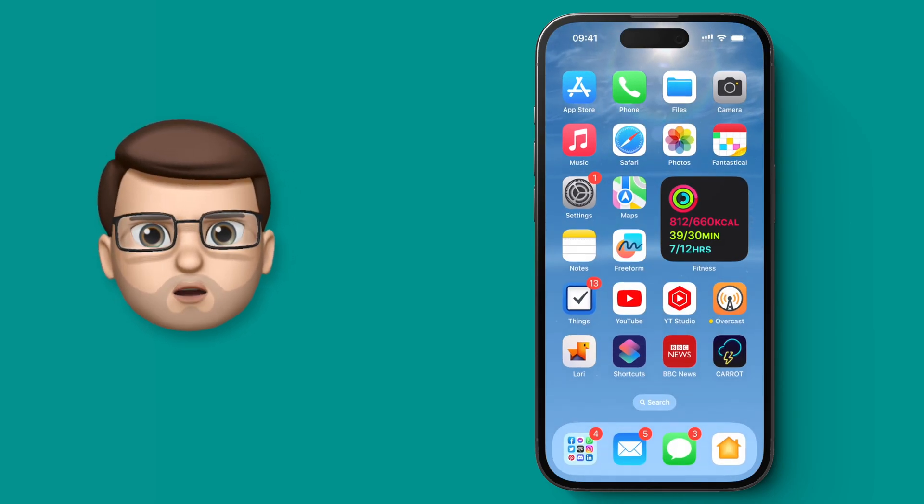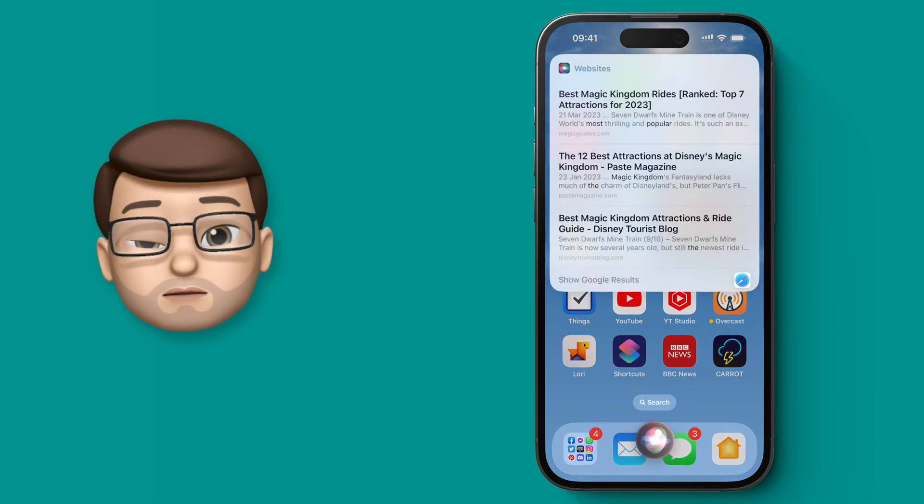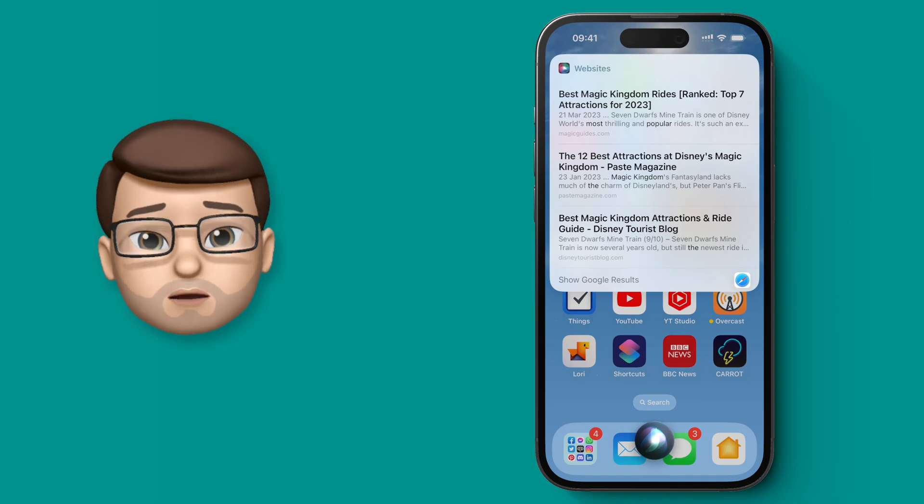Let's have a quick look at the old Siri first. I'm just going to ask: hey Siri, what are the most popular attractions at Magic Kingdom? And just as you'd expect we get a web view which you can tap on to get more if you want to, but that's pretty much standard for Siri.